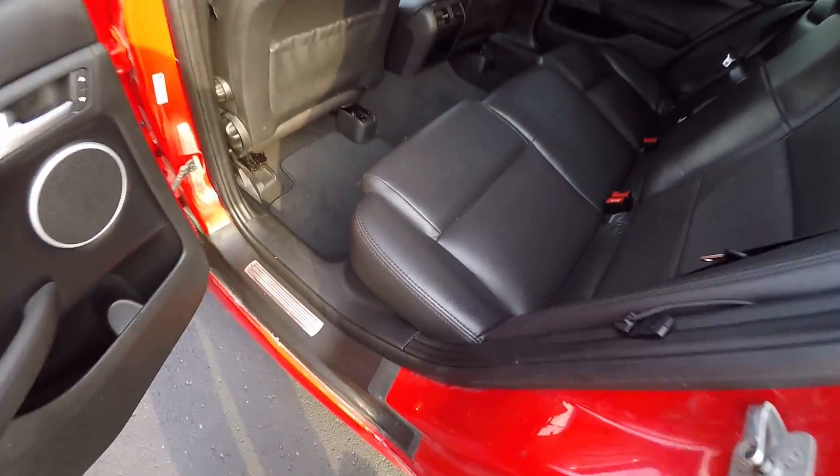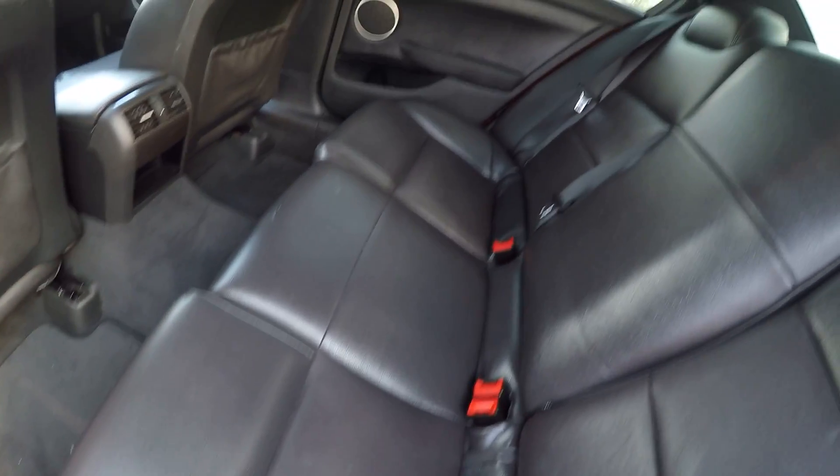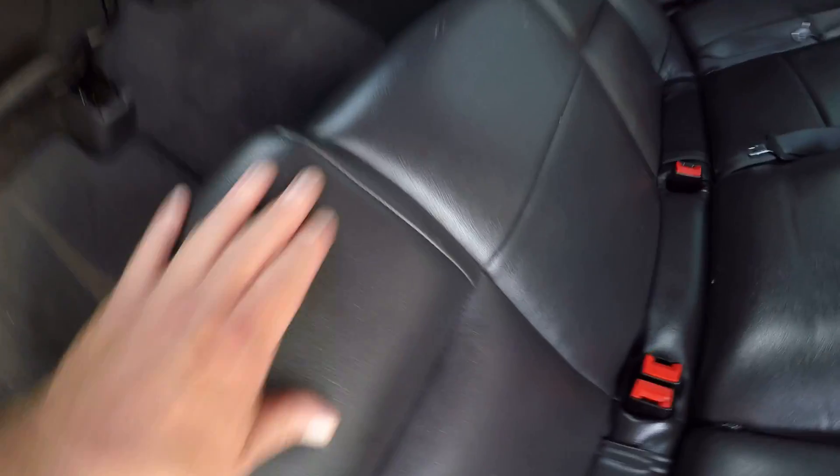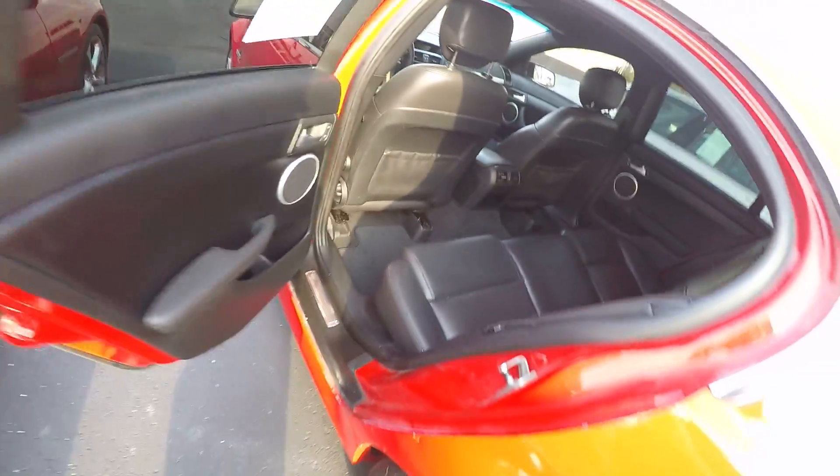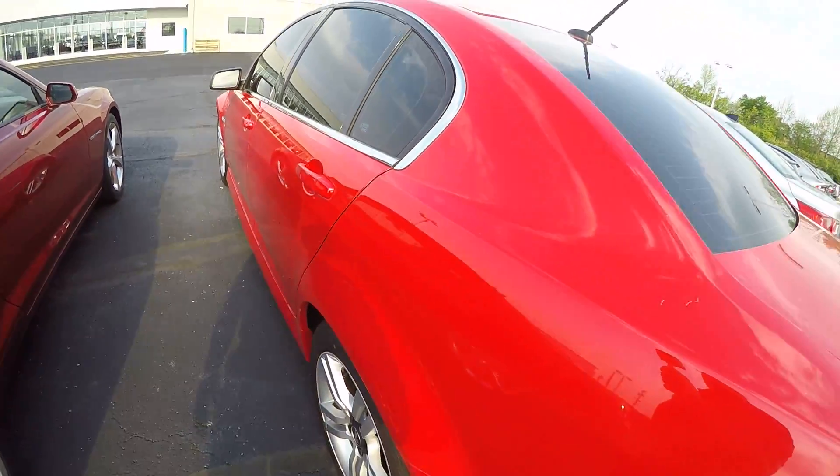In case I didn't say, this car is bright red in color. Back seats are in good condition — got a couple of little snags here, looks like a patch there. But it's a 2009 with 160,000 miles on it.